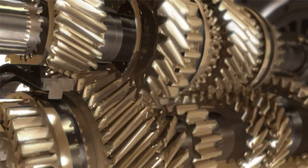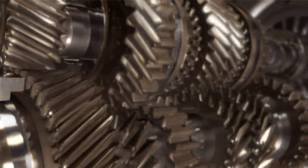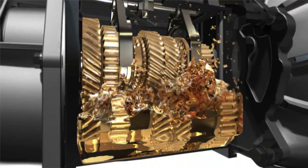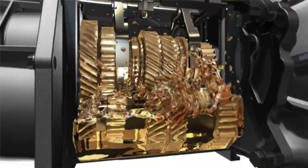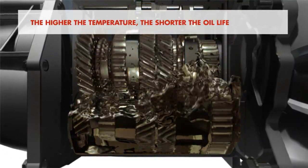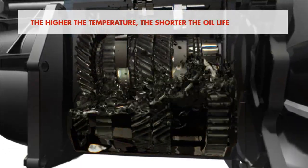Over time, oils will degrade. High oil temperature will accelerate this, but the lubricant's resistance to oxidation will help to slow it down. Oil temperature is influenced by ambient conditions, speed and torque of the transmission and friction. Put simply, the higher the temperature, the shorter the oil life.